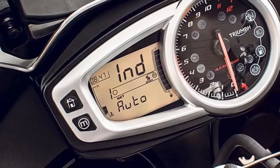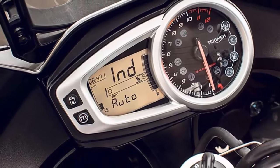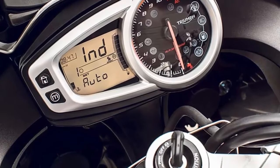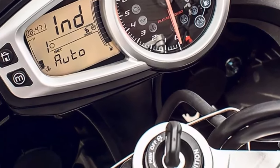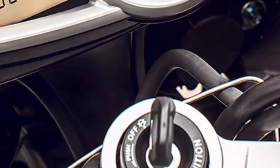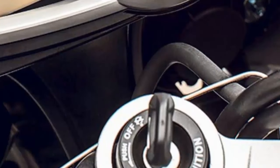Since then the bike has undergone various iterations, engine updates, and changes before being renamed the Tiger Sport in 2013, in order to distance it from the more adventure-orientated newer models, the Tiger 800 and Tiger Explorer 1200.